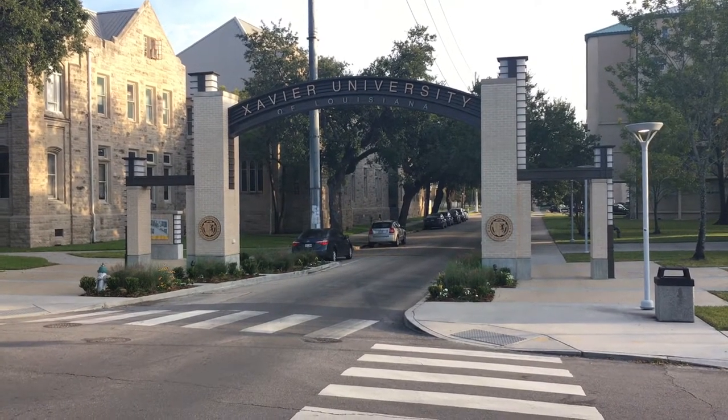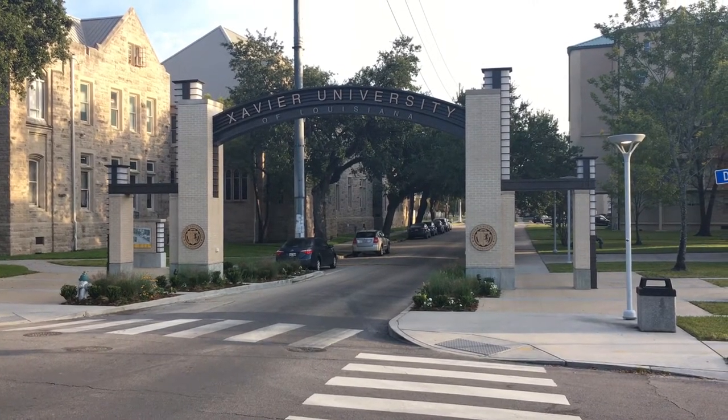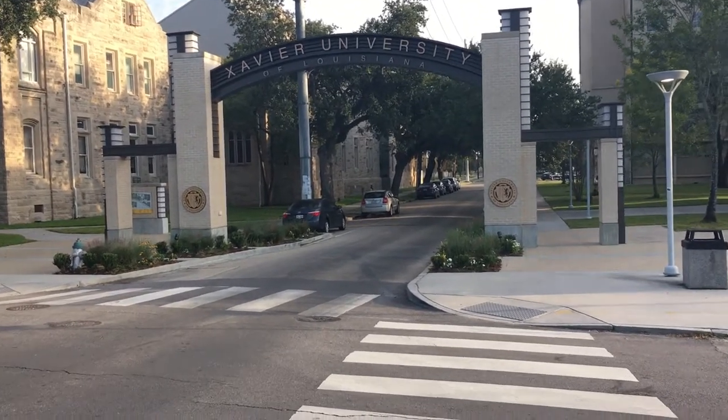All right y'all, welcome to attempt number three at me trying to film this video. As you can see from where I'm standing, today's video is going to be a campus tour, so let's get started.